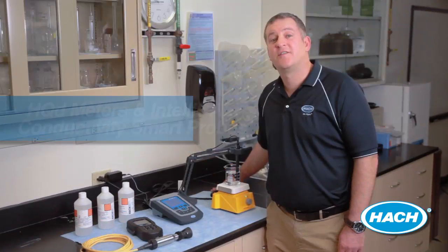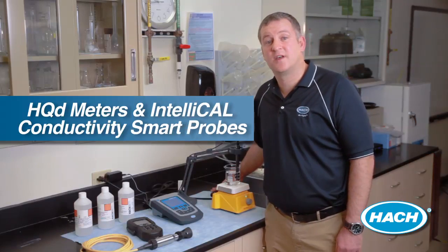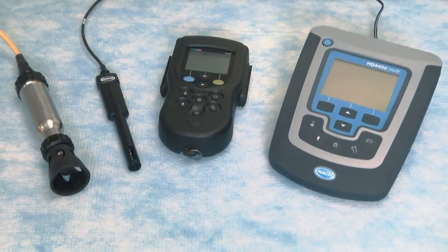Using our HQD meters in combination with IntelliCal probes and HACH calibration standards is going to deliver you results you can trust. First, let's take a look at our HQD meters and IntelliCal conductivity probes. It's worth pointing out that the entire line of HQD meters and IntelliCal probes were designed specifically for use in water applications.